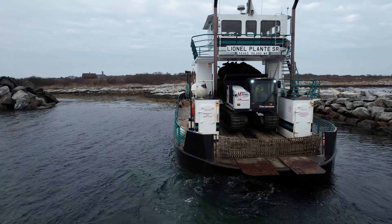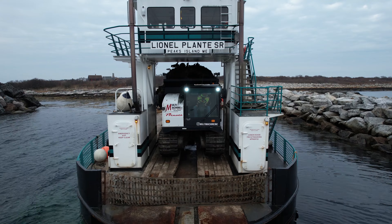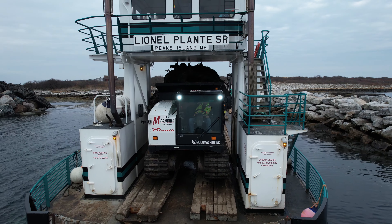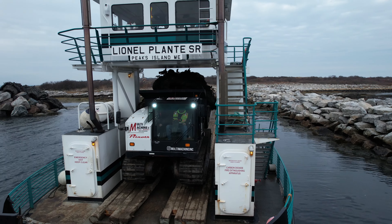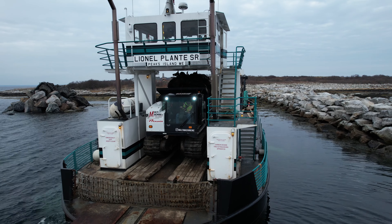The idea here is to have the track buggy back all the way to the end of the ramp, dump the load, and have the excavator drag the mats onto the island.